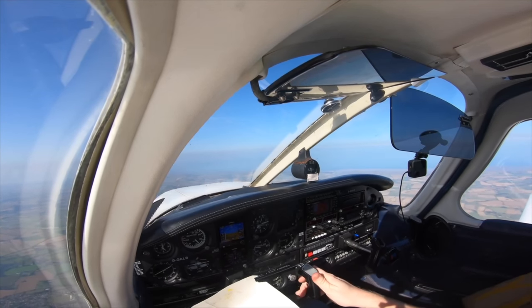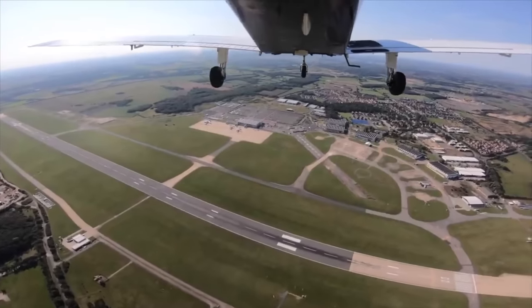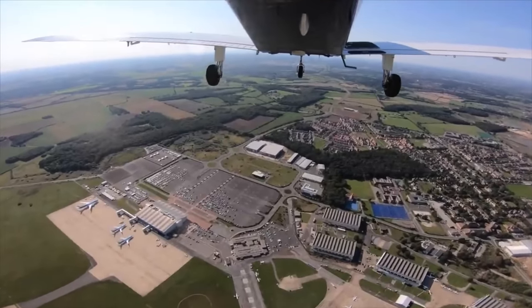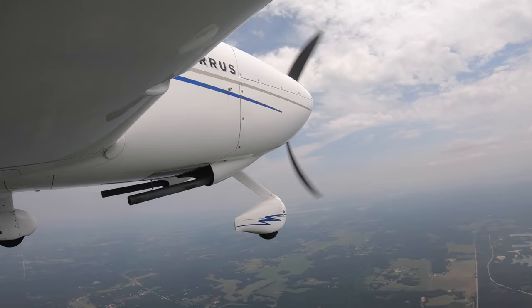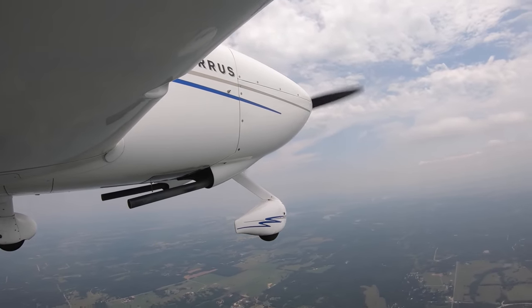Flying in the US has quite a lot of differences to flying back in the UK. One of the biggest differences is how air traffic services work on each side of the pond. This week, I'm taking a flight across Texas in the Cirrus to show one of my favorite things about flying in the States, here on Fly with Noel Phillips.